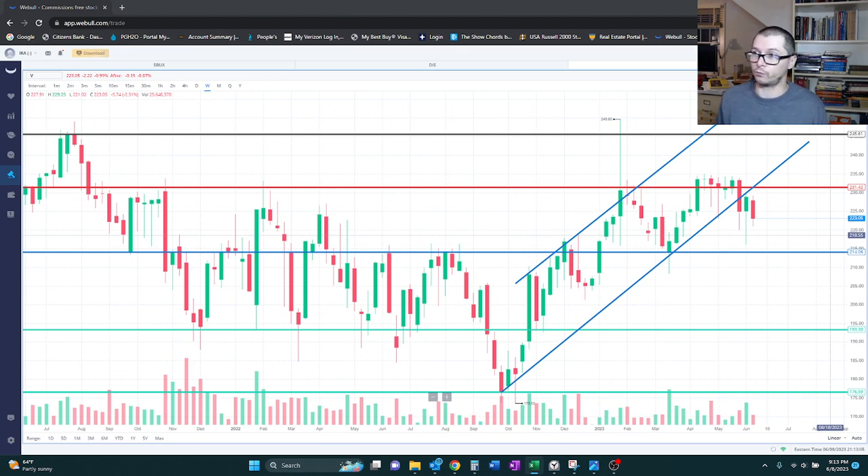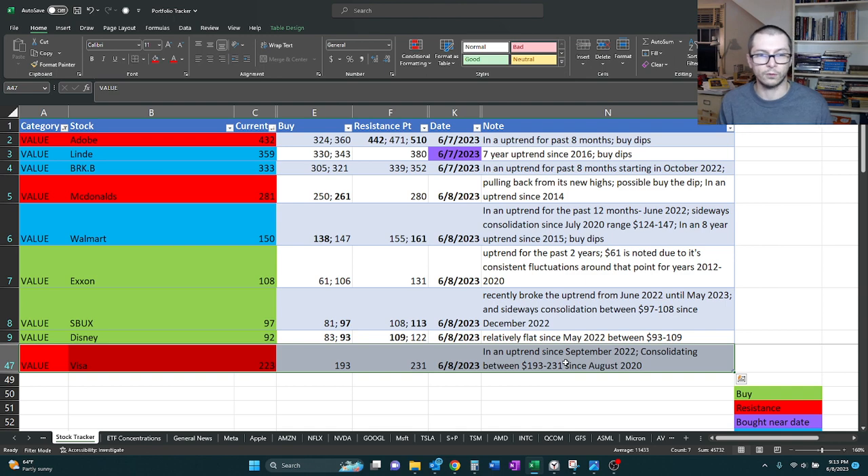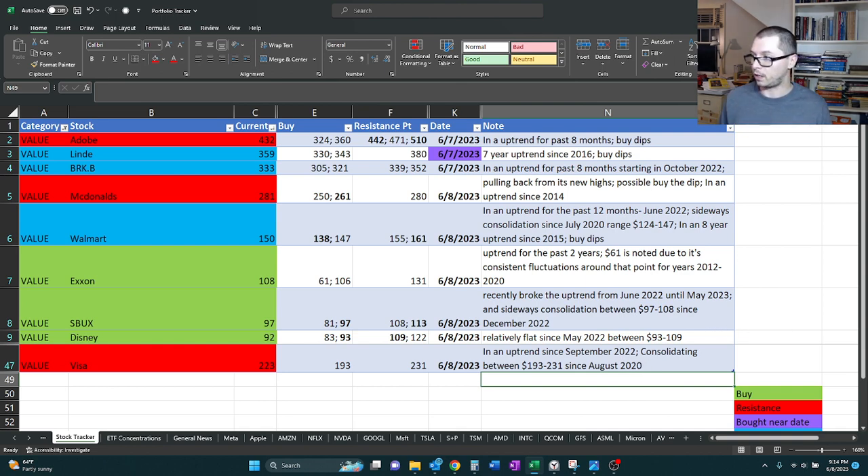So for this one I'm going to mark it red because it's very close to that resistance point. Quick recap: Visa is currently at 223, buy point is marked at 193, resistance is at 231. Our note is it's in an uptrend since September 2022, but it's also been consolidating between 193 and 231 since August 2020. I'm definitely giving the consolidation range more weight here, and we'll see how it plays out. I'm looking forward to digging into this one. Please like and subscribe — I'll see you on the next one!